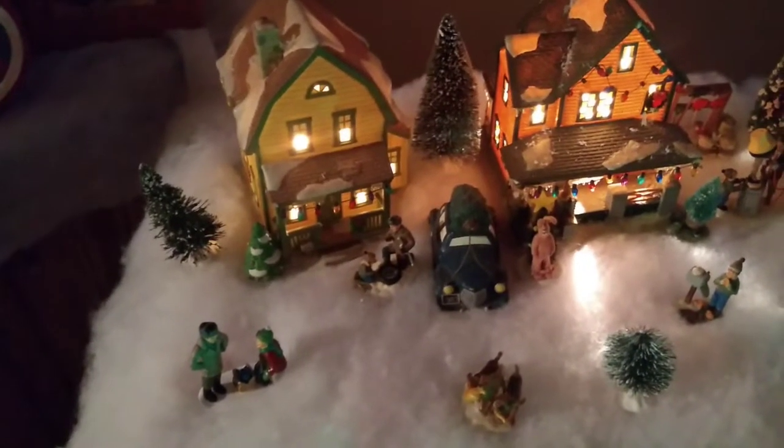I just want to show you a little bit of detail — what's new and what's what. This here is new this year. My husband ordered it. He usually gets me one every year.